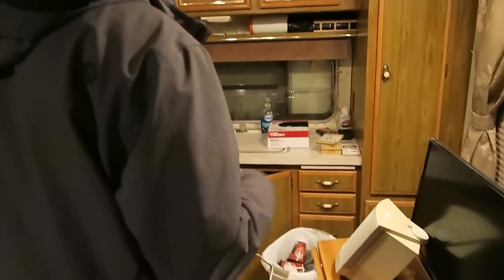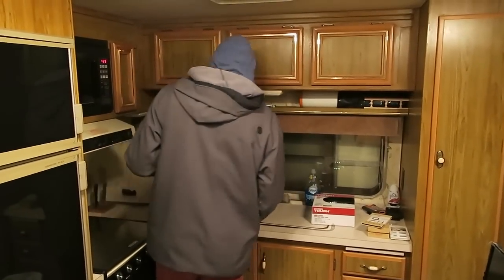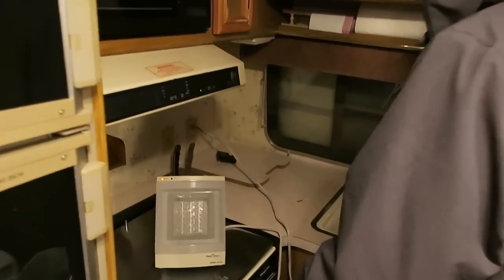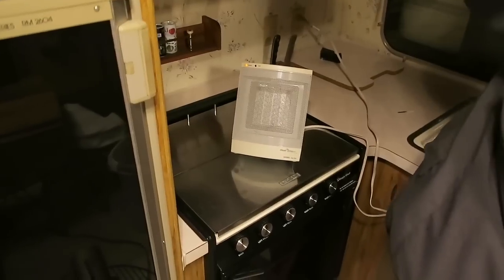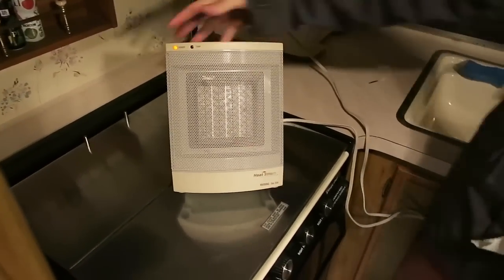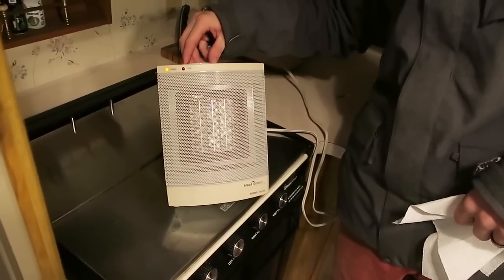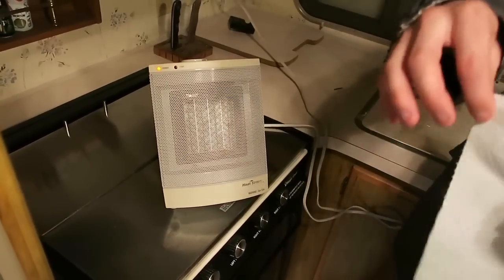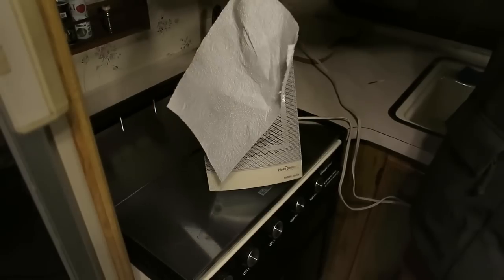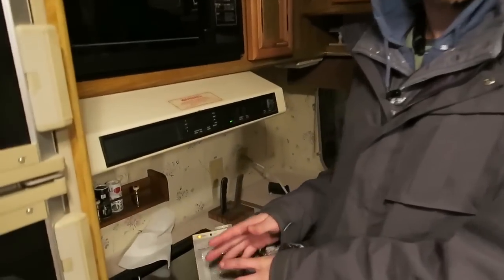Let's plug in this little monster — it's definitely warming up in here. We can close all these cabinets now. Let me demonstrate the output: we're turning it to high heat. Look at this thing's output — okay, maybe not as strong as I thought, but still really strong. You could cook a marshmallow on that.